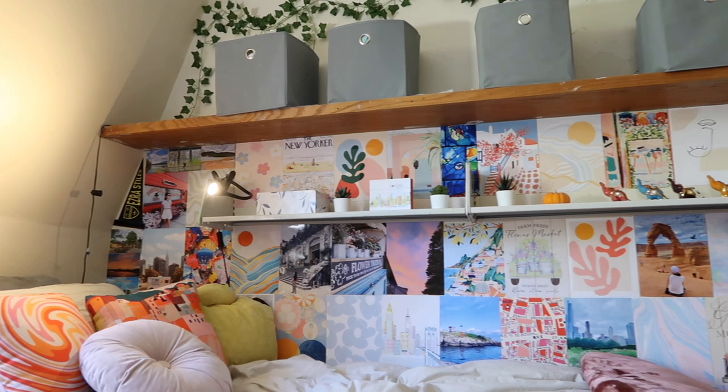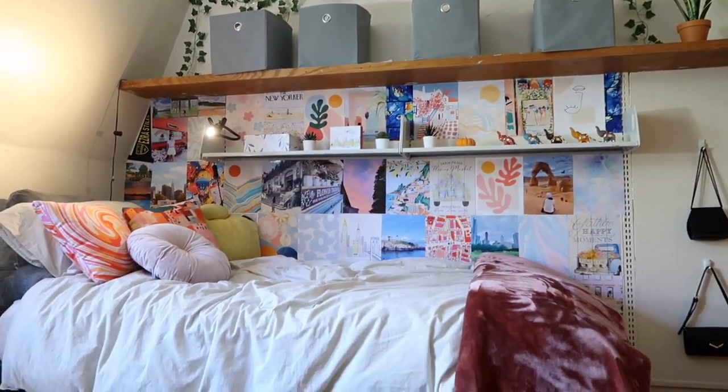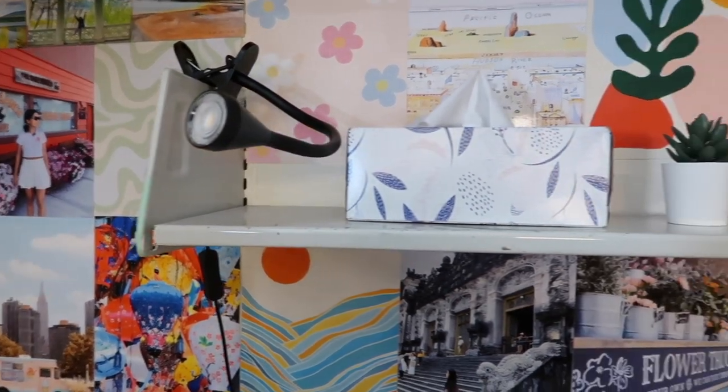For my wall, I'm honestly most proud of this. I got a bunch of pictures from the internet and made a collage — some are pictures I've taken myself. I really like pastels, if you couldn't tell, so that's what we're working with.